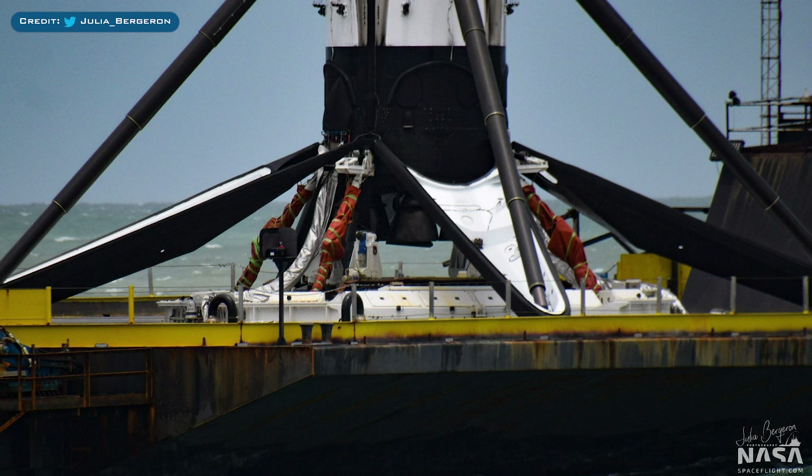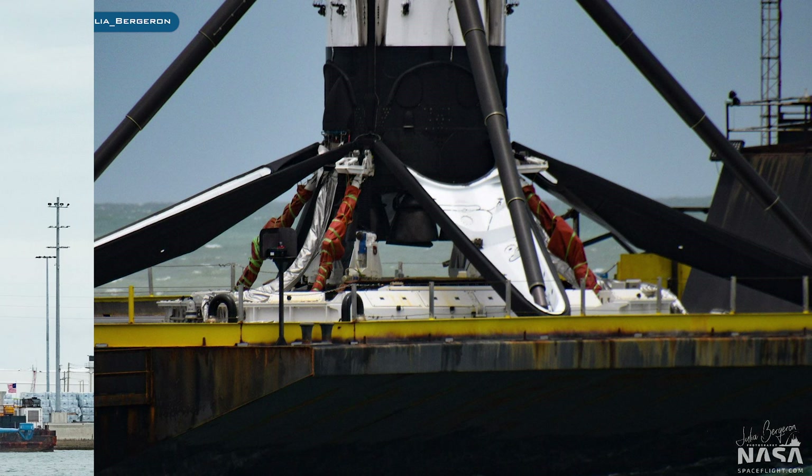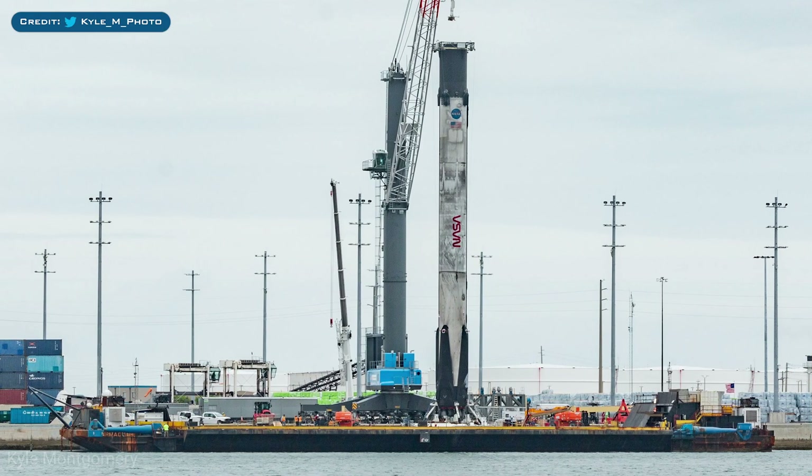The new version should also be able to grab hold of Falcon Heavy Center Core, something the old version couldn't. Here you can see B1051 sitting in port after returning from Demo 2. This booster had its legs retracted whilst still on Of Course I Still Love You. Usually when they retract the legs, they take the rocket off the drone ship and place it on a special stand. So this is a new capability of the Octograbber and will allow them to speed up the recovery process.